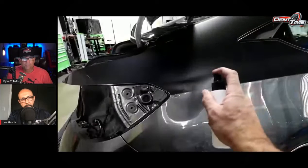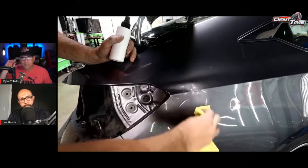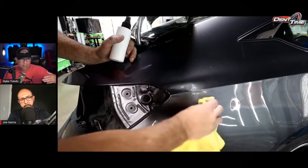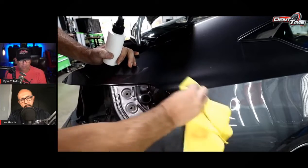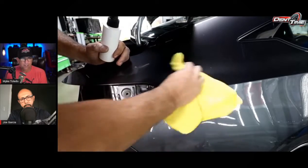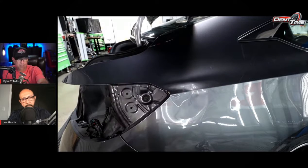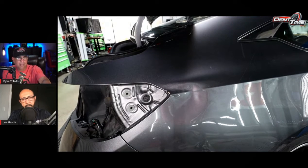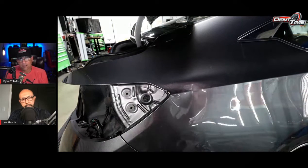I should have hooked up the perfect pole in the section I was working first. That metal would have countered the trapped pressure on the outside. You're probably right — it would have relieved a lot of that tension and probably wouldn't have caused the oil can. Right here it starts wanting to oil can. I feel like I was at the stage where I needed to hook up the perfect pole — without it, I probably wouldn't have been able to get this out.